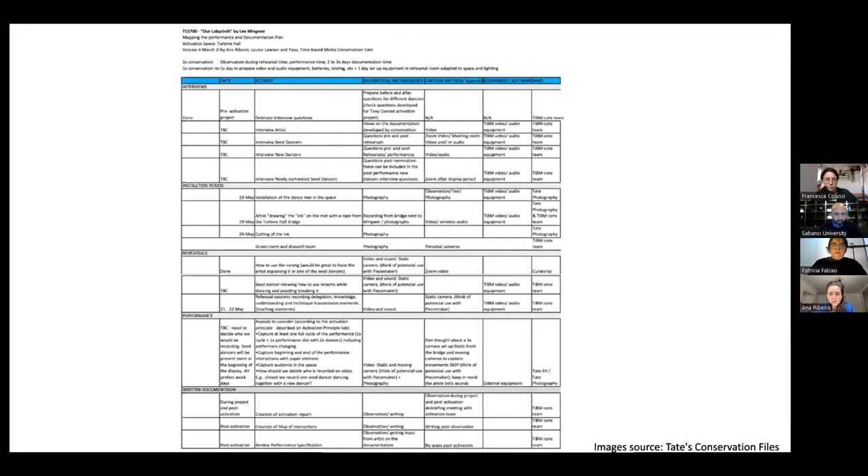To help us identify the key aspects to document the piece, we first mapped the performance and planned the activation. This is a method we learned in conversation with Motion Bank in Germany. We went into identifying different aspects of an artwork — like the installation period, rehearsal period, performance, interviews, post-performance — and described the different documentation needs, resources, and who is doing what.